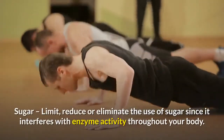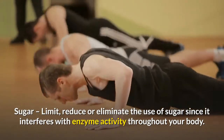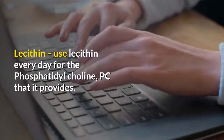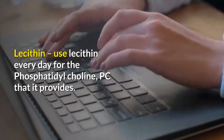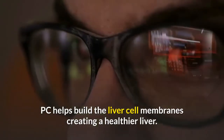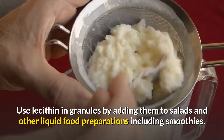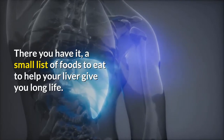Sugar: Limit, reduce, or eliminate the use of sugar, since it interferes with enzyme activity throughout your body. Use fruits, whole grains, barley malt, rice syrup, dates, dried fruit, and honey instead. Lecithin: Use lecithin every day for the phosphatidylcholine it provides. Phosphatidylcholine helps build liver cell membranes, creating a healthier liver. Use lecithin in granules by adding them to salads and other liquid food preparations including smoothies. That covers a small list of foods to eat to help your liver give you long life.